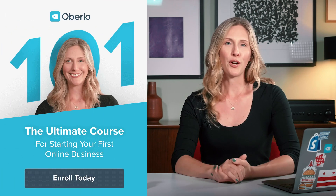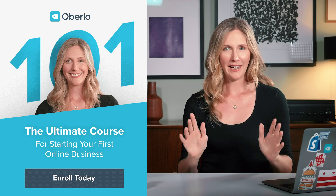You asked and we listened. And then we got to work. And now I'm thrilled to announce the launch of Oberlo 101 — the ultimate course for starting your first online business.